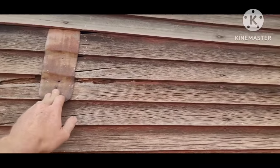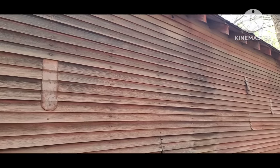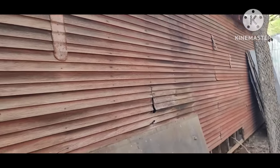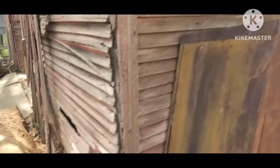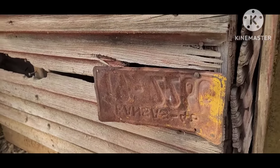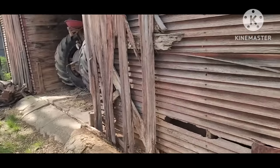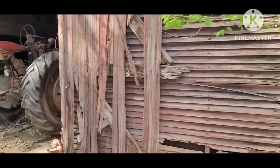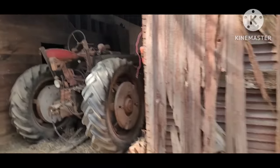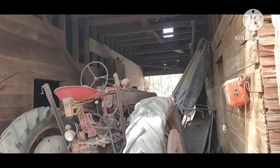57 Buick hub caps in the back. Kind of neat — somebody hand-hammered these little patches and put them all over the barn. Oh wow — another 1946 license plate. They patched it with them. They're pretty resourceful.